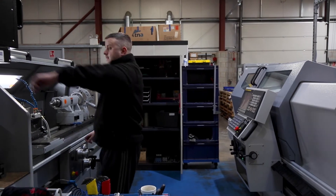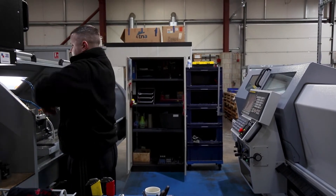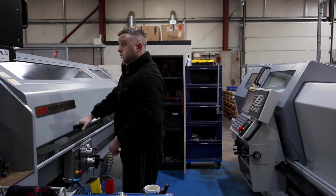Here you can see we have two CNC lathes. One is used for tubes, and the other CNC stroke milling machine is capable of making any parts.